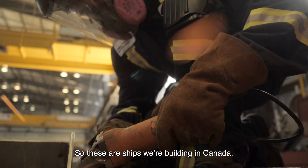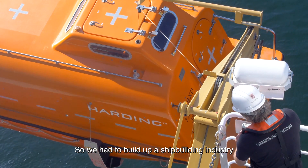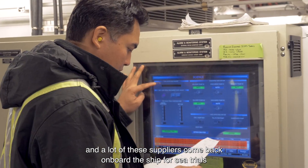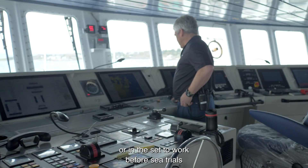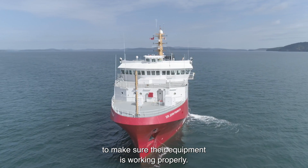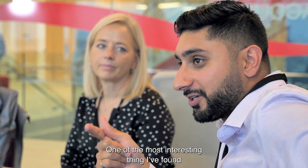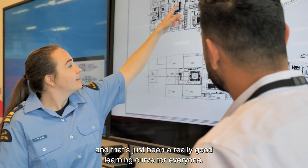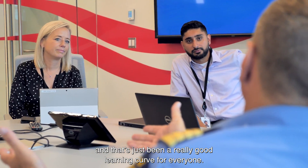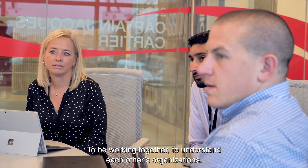These are ships we're building in Canada, so we had to build up a shipbuilding industry. A lot of these suppliers come back on board the ship for sea trials, or in the set-to work before sea trials, to make sure their equipment is working properly. One of the most interesting things is the level of collaboration between the shipyard and the Coast Guard — that's been a really good learning curve for everyone, working together to understand each other's organizations.